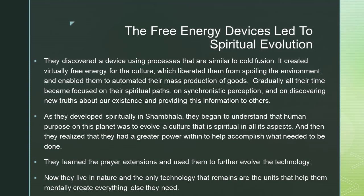That's exactly the ninth and tenth insights. As they developed spiritually in Shambhala, they began to understand that human purpose on this planet was to evolve a culture that is spiritual in all its aspects. They realized they had a greater power within, learned the prayer extensions, and used them to further evolve the technology. Now they live in nature, and the only technology that remains are the units that help them mentally create everything else they need.